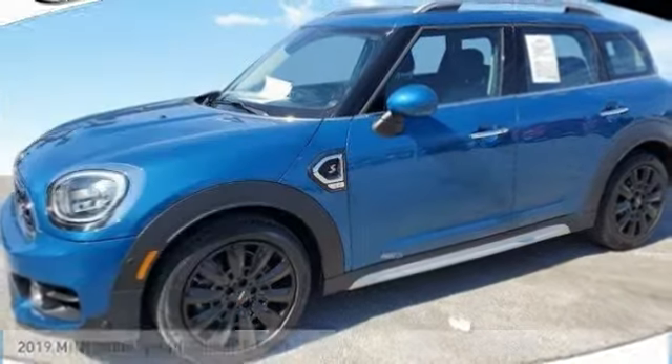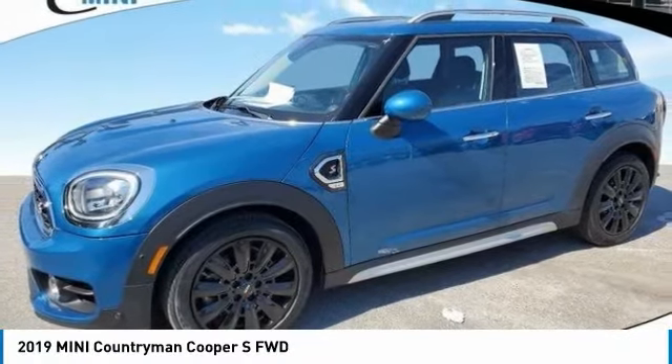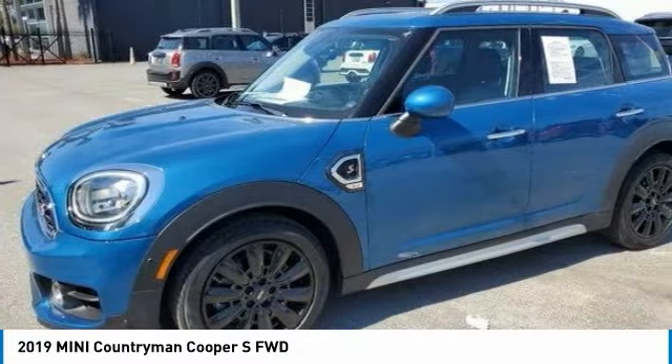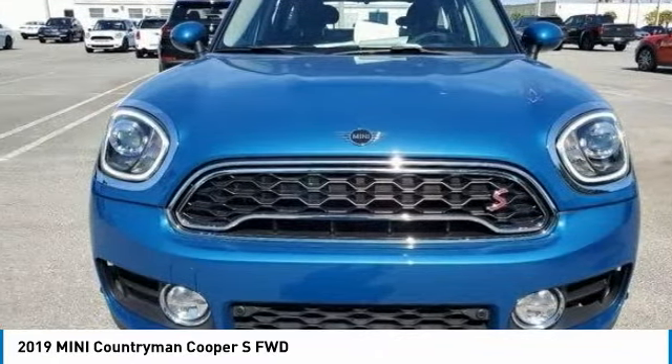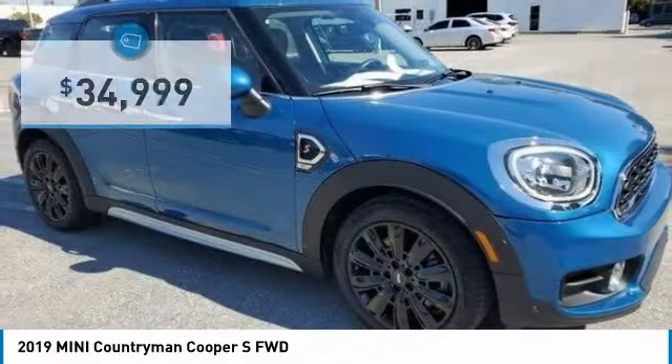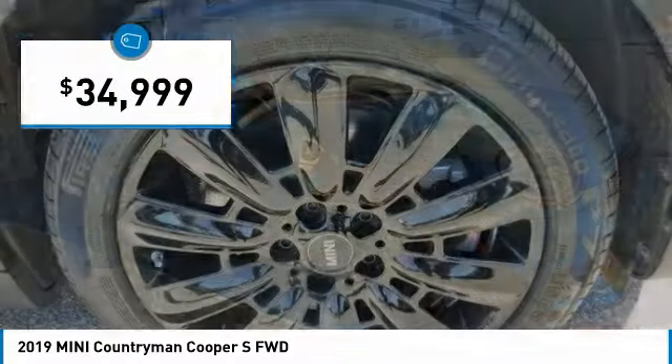Take a look at the 2019 Countryman. The Countryman is a bright idea: four doors, more interior space, and positioning that evokes the rally heritage of the original Mini. And it is priced below $35,000.